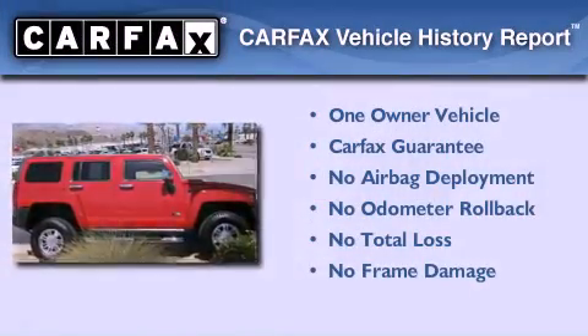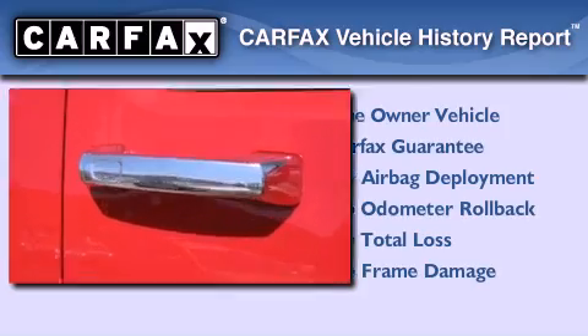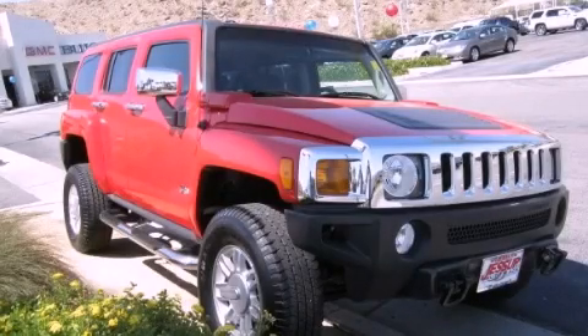This Hummer has had only one owner and it qualifies for the Carfax Buy Back Guarantee. Please call today to reserve this vehicle for a test drive.